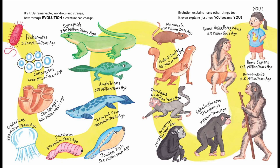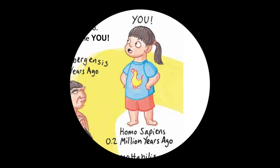Evolution explains many other things too. It even explains just how you became you.